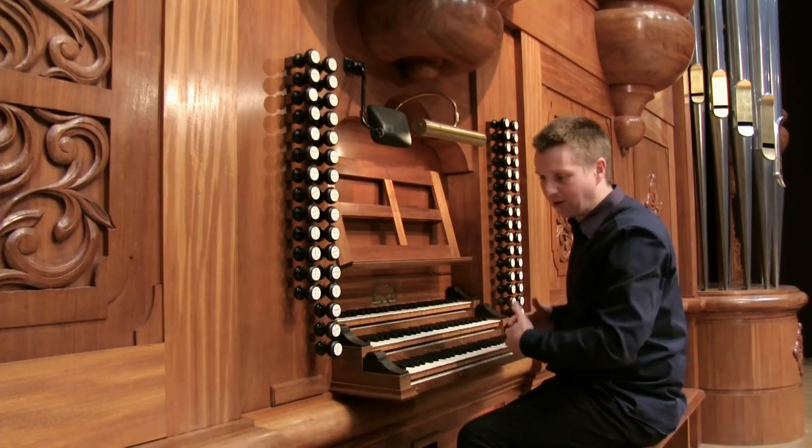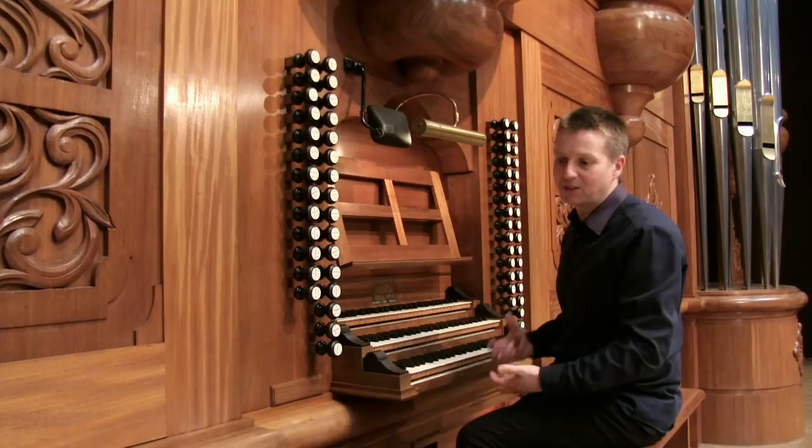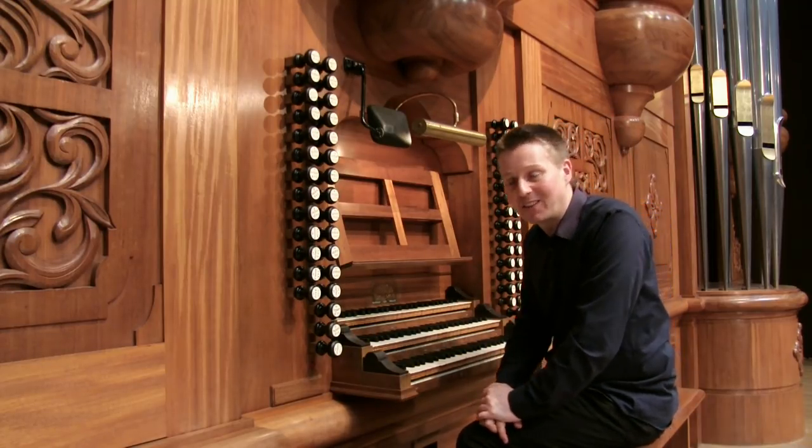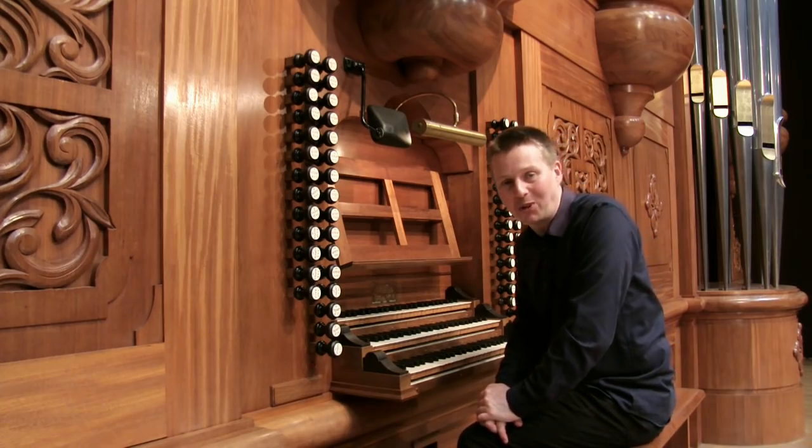It's a completely mechanical instrument — very heavy to play, very physical, but an amazing sound. One of the most beautiful instruments I've played. I hope you've enjoyed looking around this, and this is the organ of Taipei National Concert Hall.